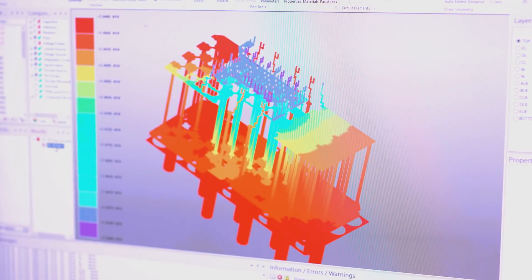We found that ANSYS has a suite of tools that is focused on this problem, and that was really what drew us to the technology and drew us to the company — we felt we could get the right kind of analysis and accuracy to tackle this problem.